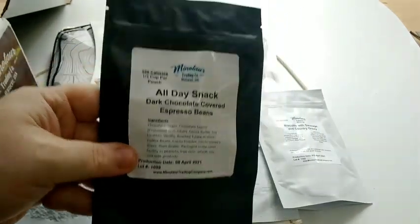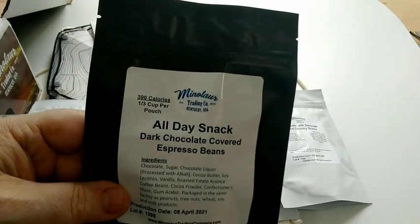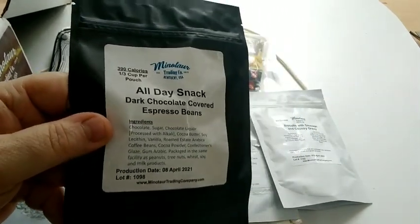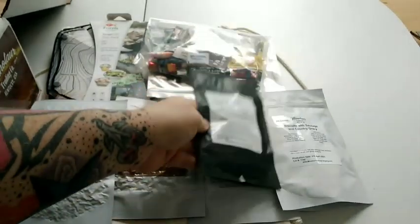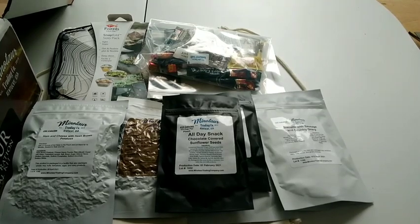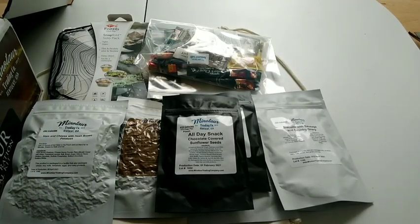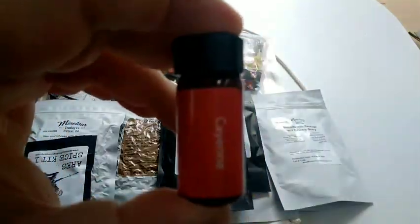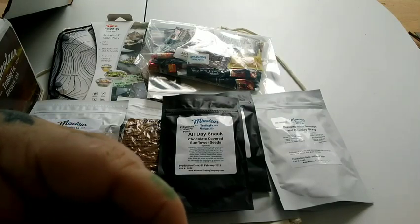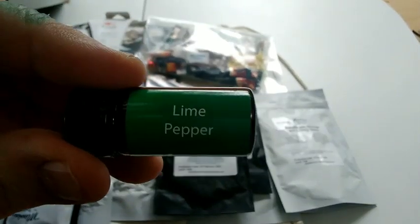Here are the chocolate covered espresso beans — I was really into these back in the 90s, when coffee started to take off and Starbucks started to make it big. We got the chocolate covered sunflower seeds — I've had those once before, those are great. We got an Aries spice kit, let me open it up. We got cayenne pepper, everything bagel seasoning, granulated garlic, and lime pepper — that sounds intriguing.